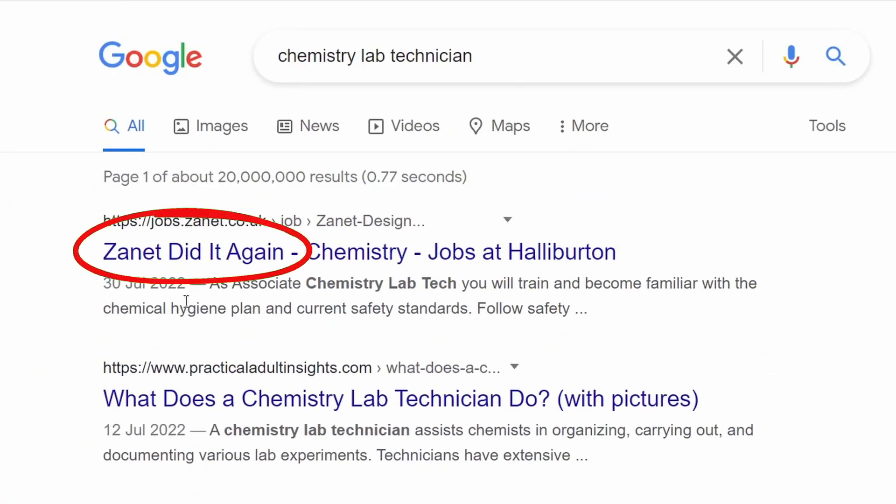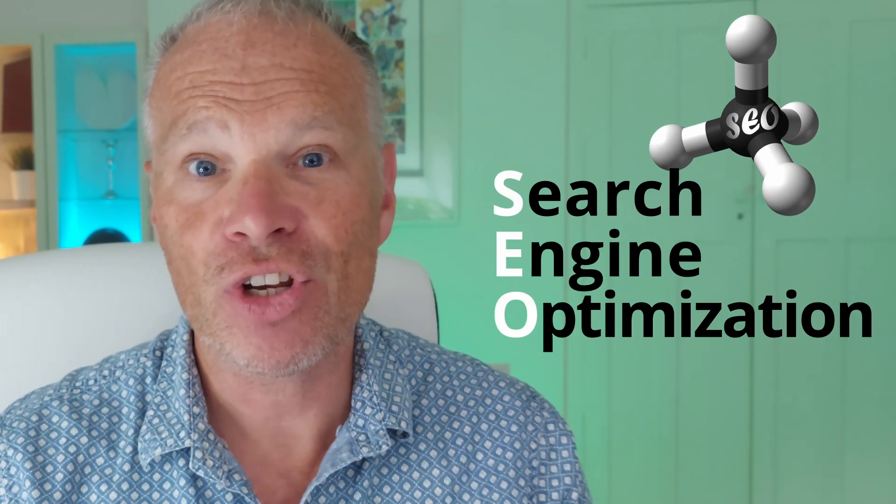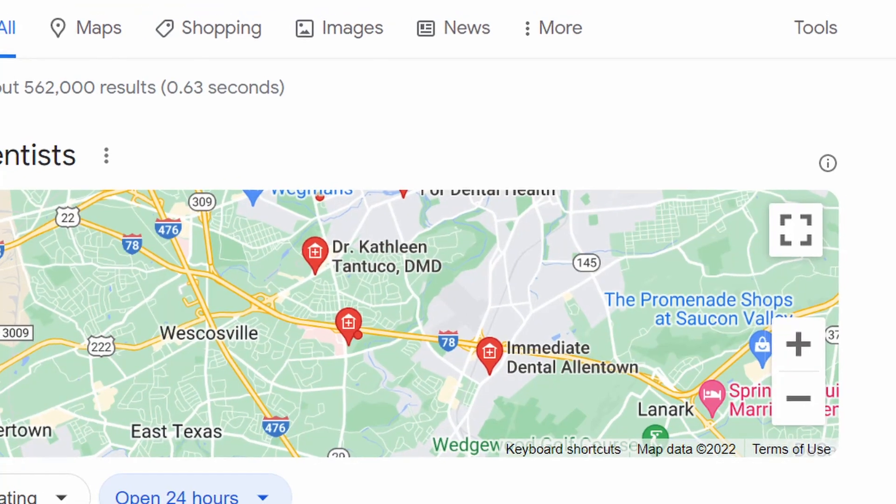Let's split apart that SEO atom of confusion. What is SEO? Well, let's go right to the beginning. SEO stands for three words: search engine optimization. But the confusion is that there are now multiple ways in which SEO is presented to a user.